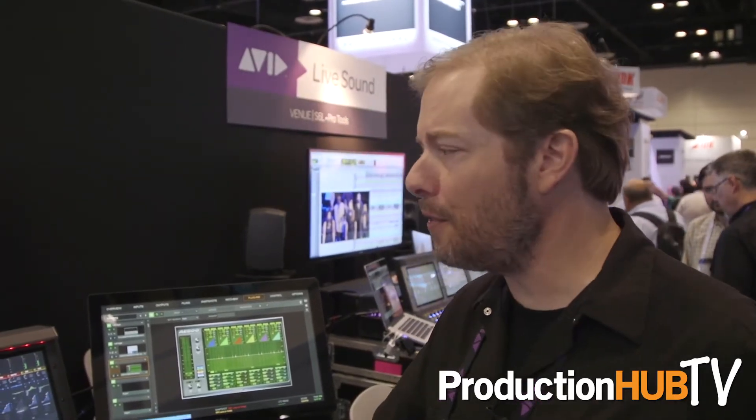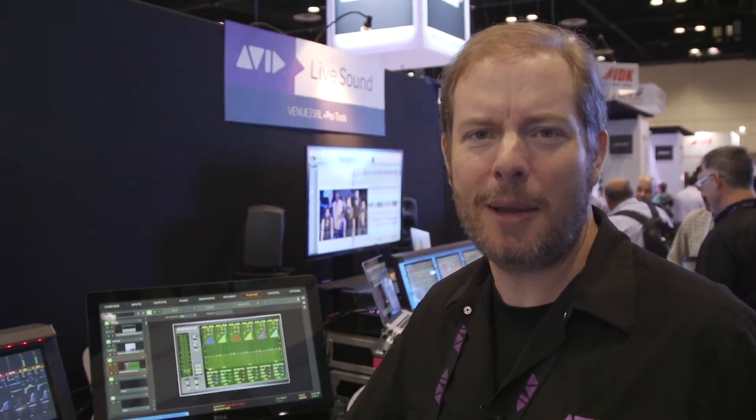Anyway, that's more or less an overview of the system. Hope you liked it. If you need more information, go to avid.com/S6L. We've got lots of tutorials on there and lots of customer stories, so you can check out how it's being used. Thanks a lot.